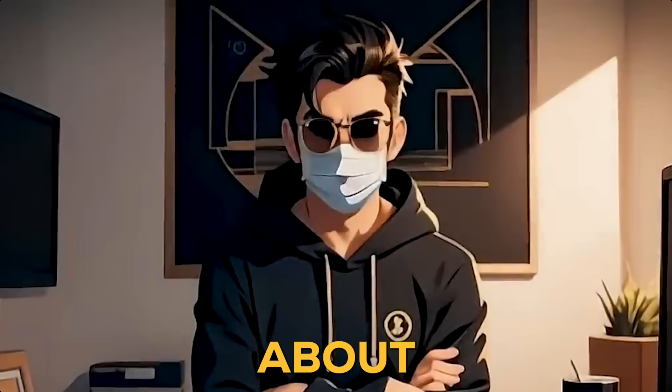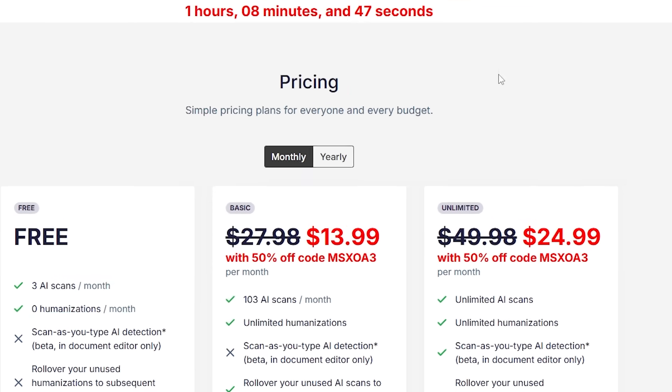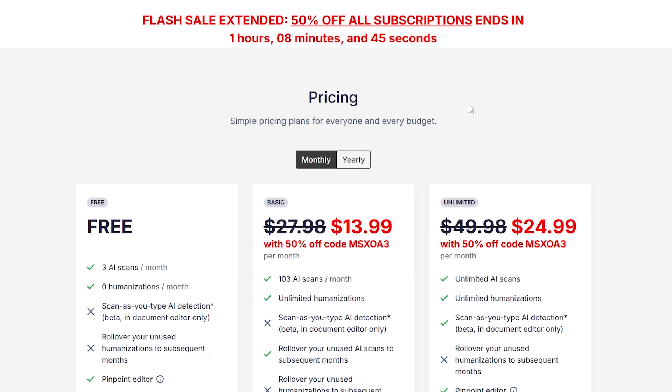You're probably curious about that bonus I mentioned earlier. Well, here it is. If you're ready to upgrade, you can get 50% off your first purchase directly on the website.